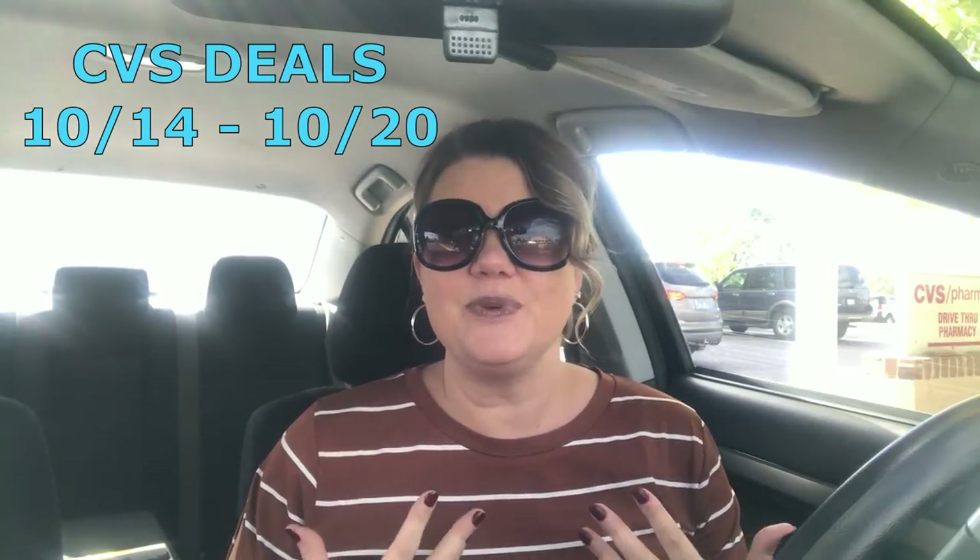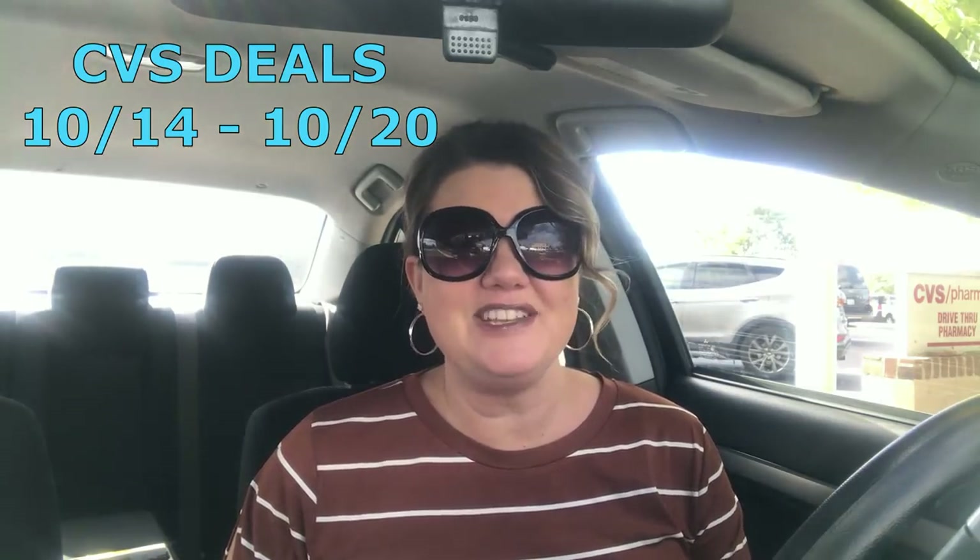Hey guys, I am here at CVS to bring you the best deals for the week of October 14th through October the 20th. We have some good deals, so let's go ahead and check them out.